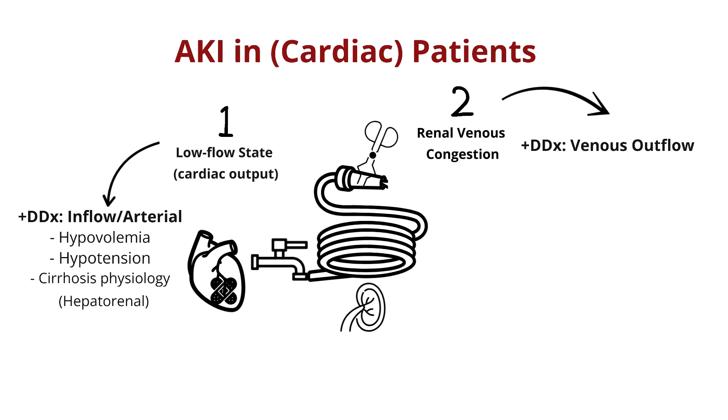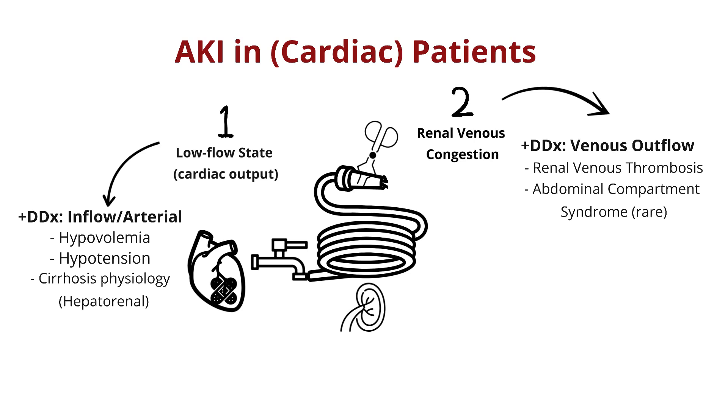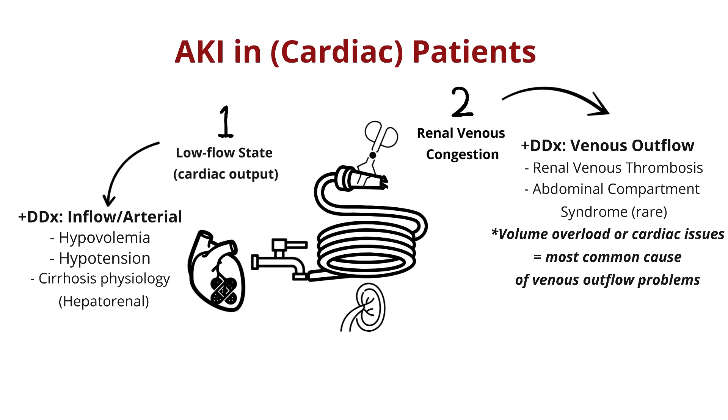On the outflow or nozzle side of the hose, you can have things like a renal vein thrombus or more rarely an abdominal compartment syndrome that jams up your exit. Certainly, we should note that volume overload and cardiac issues are by and large the most common cause of an exit jam.